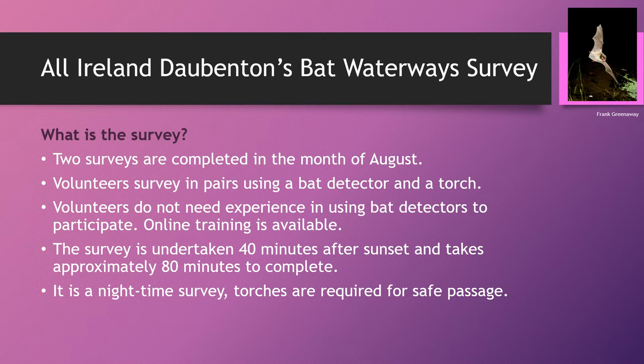The survey is 10 survey spots, four minutes each — so it's a 40-minute survey, undertaken 40 minutes after sunset. Including walking between the survey spots, it will take about 80 minutes to complete the survey. It is a nighttime survey, so it's very important to visit your site during the daytime so you're familiar with it, and have head torches to give you safe passage going from survey spot to survey spot.